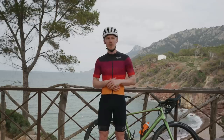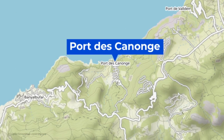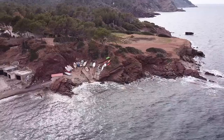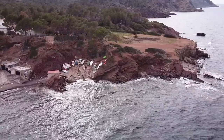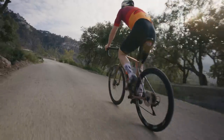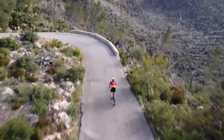This is Port de Canonge — easy for me to say. It's on the west side of Sóller, and why should it be on your list? A few reasons: one, it's quiet; the views are amazing; there are a couple of restaurants where you can grab a bite to eat. But ultimately it's the road down and back up — hairpins for days — and you have to come and see it. It's unbelievable.